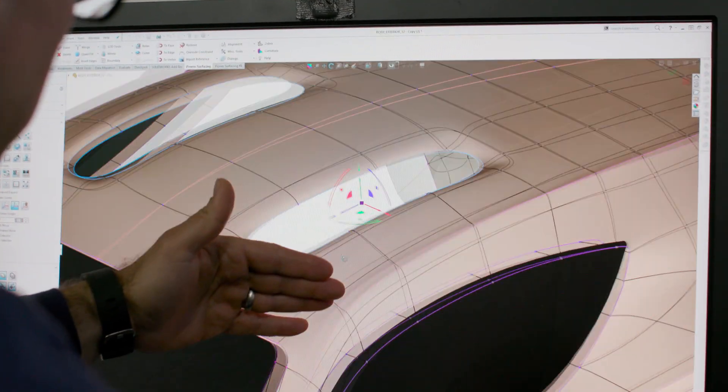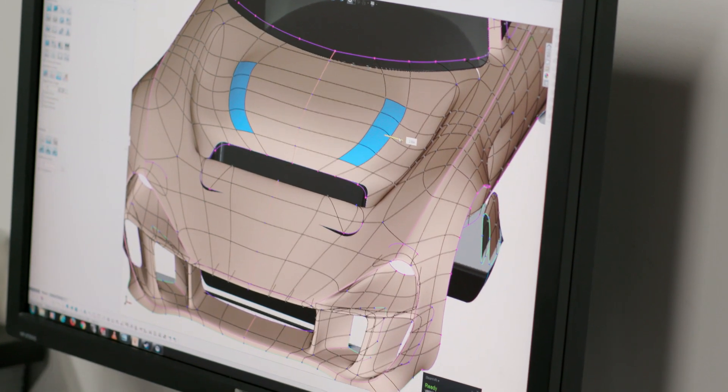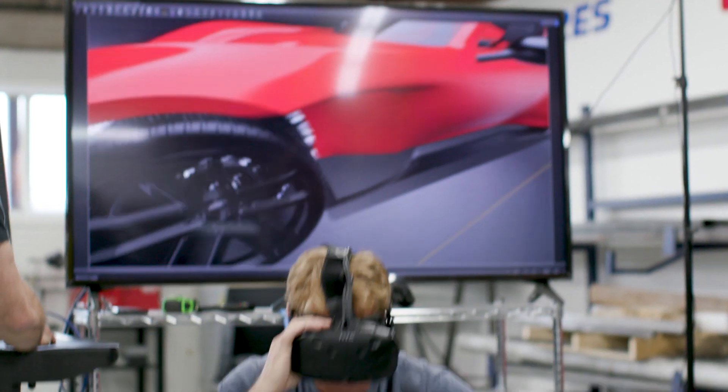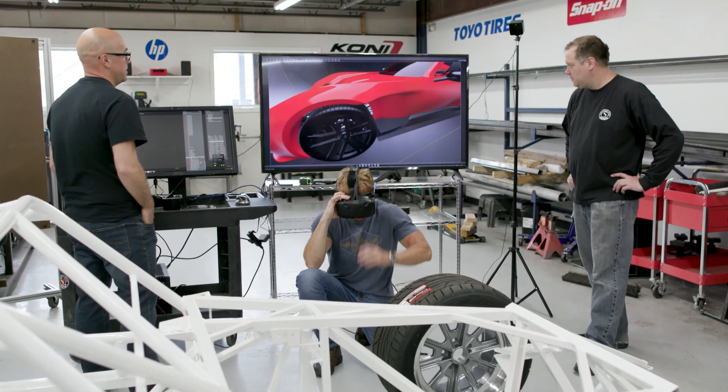The benefit to this was pretty immediately obvious. We were able to shape completely in digital form using something like a digital clay. He's physically changing that outer shape in real time as we're looking at it. If this works, then we have a tool that will reduce our development time from two to three years down to two to three months.